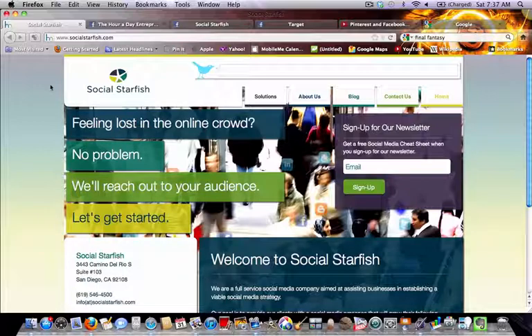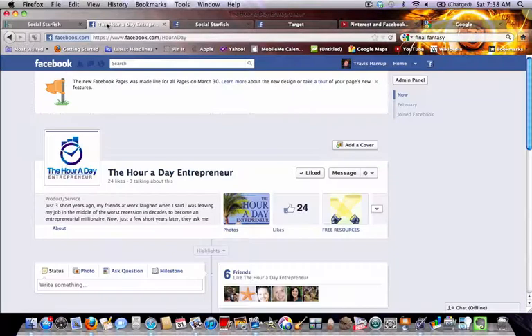First, let's take a look at what you probably saw when you logged into your page this morning if you hadn't already taken steps to prepare for the new Facebook timeline. I'm going to single out a good friend of mine, Henry Evans, who lives in San Diego, California, and is the author of a fantastic book — 'The Hour-a-Day Entrepreneur' — that I recommend any business owners go pick up. Henry has a Facebook page for his book and hasn't updated it yet, so when you logged in today you would have seen a message: 'The new Facebook pages was made live for all pages on March 30th — learn more about the new design or take a tour of your page's new features.'